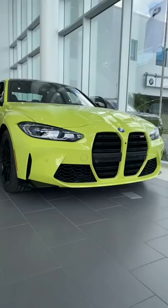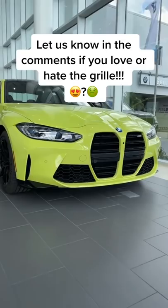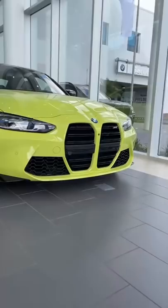The next thing you're probably going to notice is that massive kidney grille. This is a huge controversial styling element for BMW — some people love it, some people hate it. I will say that it looks super aggressive here in person and a little better than it does in pictures.